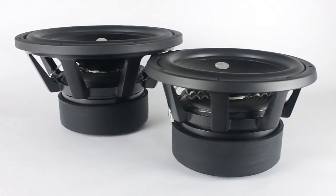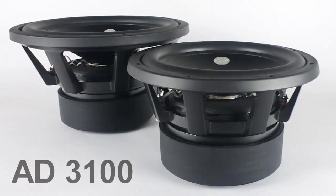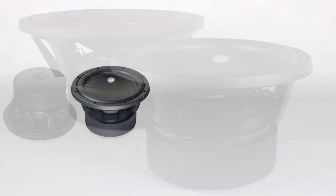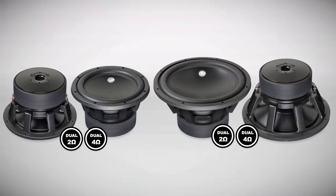Targeting the 500 to 2000 watt range, the 3100 series subwoofers offer an even more aggressive response profile for use in extreme output and critical listening applications, featuring a 12-inch and a 15-inch model available in a dual 2 and a dual 4 ohm configuration.